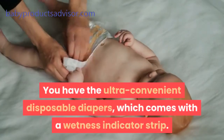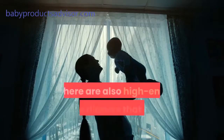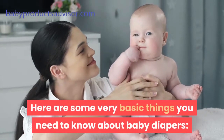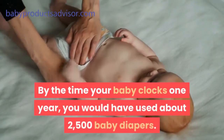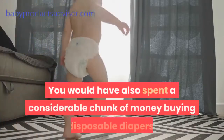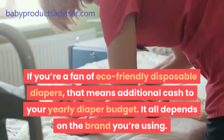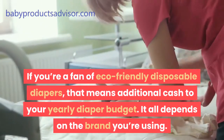You have the ultra-convenient disposable diapers which come with a wetness indicator strip. There are also high-end reusable diapers that come in very lovely designs. Here are some very basic things you need to know about baby diapers. By the time your baby clocks one year, you would have used about 2,500 baby diapers. You would have also spent a considerable chunk of money buying disposable diapers. It all depends on the brand you're using.